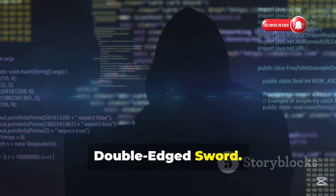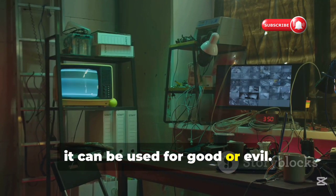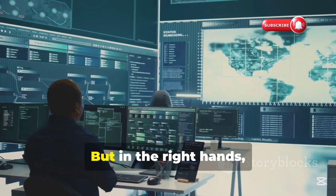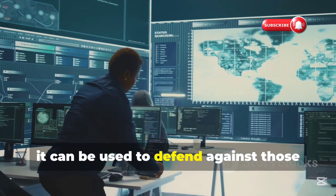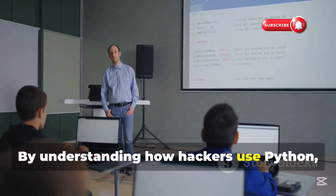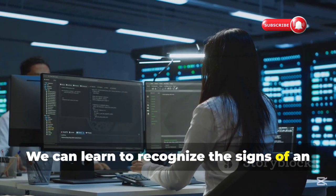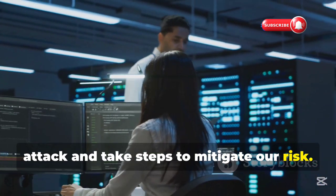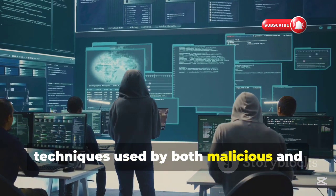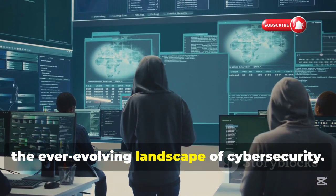Python is a powerful tool — like any tool, it can be used for good or evil. In the wrong hands, it can automate attacks, making them faster and more effective. But in the right hands, it can defend against those same attacks, making the digital world a safer place. By understanding how hackers use Python, we can better protect ourselves and recognize the signs of an attack. Ultimately, knowledge is power — the more we know about the tools and techniques used by both malicious and ethical hackers, the better equipped we'll be to navigate the ever-evolving landscape of cybersecurity.